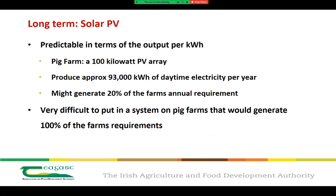In terms of output predictability, if a pig farm put in place a 100 kilowatt PV array, that would produce approximately 93,000 kilowatt hours of daytime electricity per year. That would generate anywhere in the region of 20 to 30% of the farm's annual requirement. It is very difficult to put a system in place that would generate 100% of the farm's requirement — for example, roof space would be an issue.